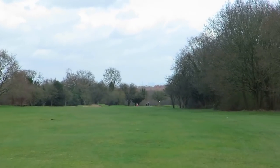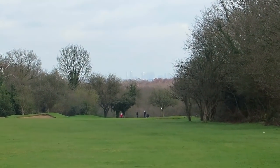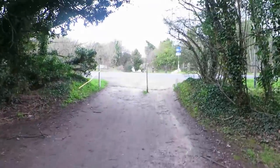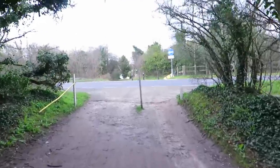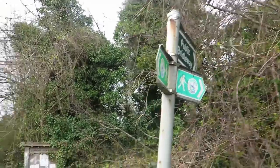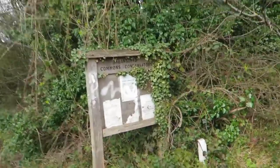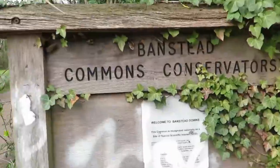London in the background. Out onto the A217. Banstead Commons! Right, so I'm going to follow the London Loop, which is through here, and that should bring us down to the Barrow. We're now west of the A217, and it's now a case of just trying to find the Barrow.